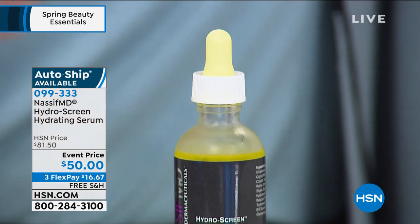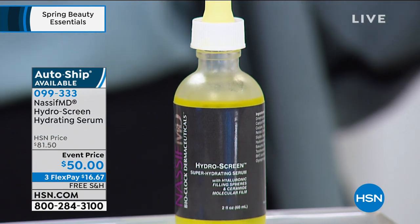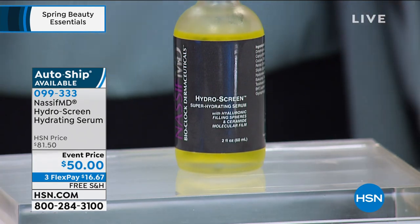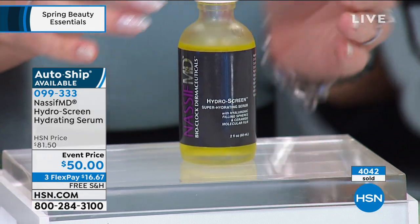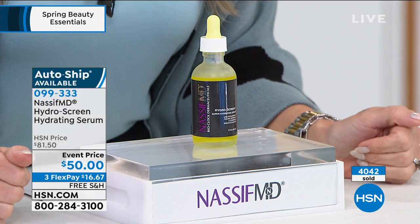A few drops will do you. It has hyaluronic filling spheres — hyaluronic acid to plump up the appearance of your skin. It optimizes your own skin's natural moisture barrier so it lasts. It's an Advanced Technology Serum. Today we've got it on AutoShip. Over 4,000 have been picked up. Right now I have the only airing of the day and less than 1,000 available.